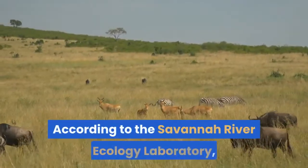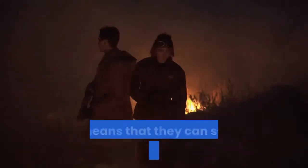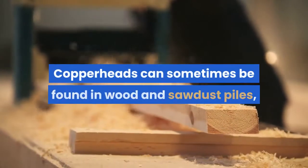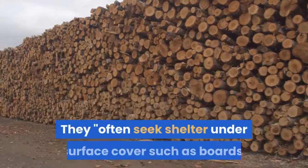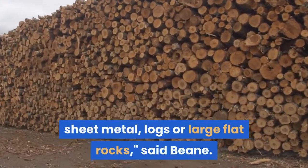According to the Savannah River Ecology Laboratory, copperheads are quite tolerant of habitat alteration, meaning they can survive well in suburban areas. They can sometimes be found in wood and sawdust piles, abandoned farm buildings, junkyards and old construction areas. They often seek shelter under surface cover such as boards, sheet metal, logs or large flat rocks, said Bean.